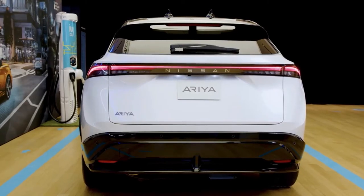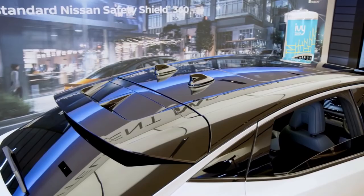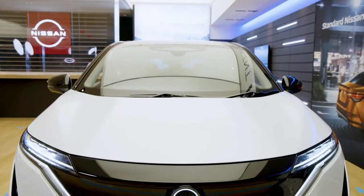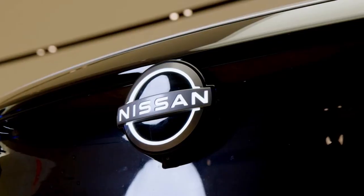Nissan is expanding its line of electric vehicles with the 2023 Ariya SUV, which will go on sale in the US in fall 2022. The Ariya will join the LEAF hatchback in the Nissan showroom and will offer up to 300 miles of driving range, which beats the LEAF's maximum of 226.